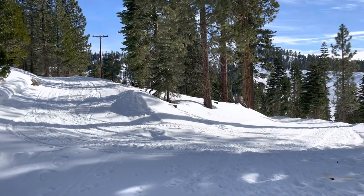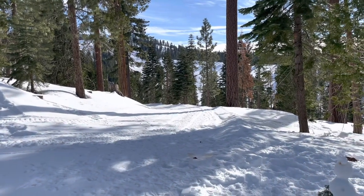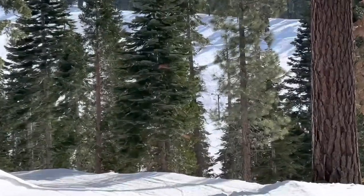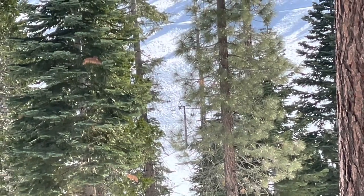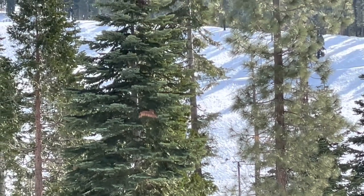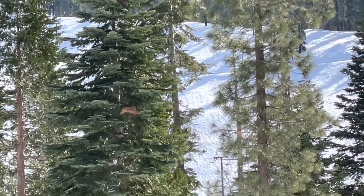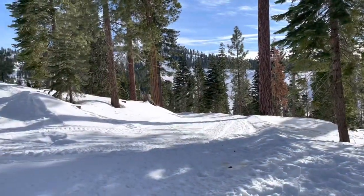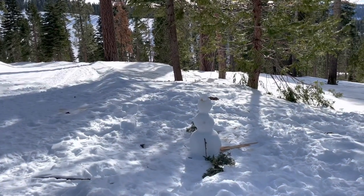This is very close to the Gooseberry Trail. I snowshoed over to what I think is a ski trail from Dodge Ridge. If you look closely between the trees, you can see the lift chair — that's chair five, I'm pretty sure. So this is like snowshoeing right next to Dodge Ridge, which is really cool. Somebody also made a snowman out here!